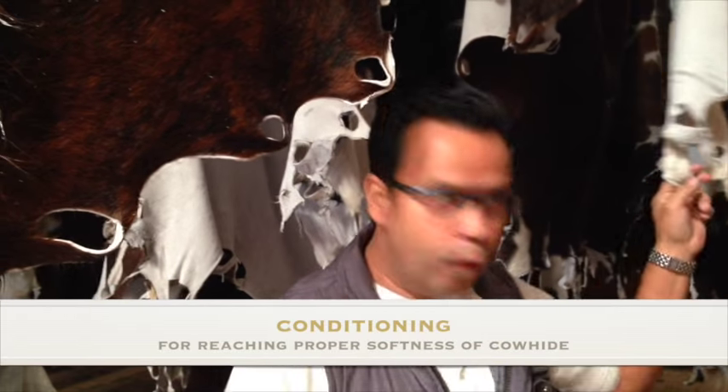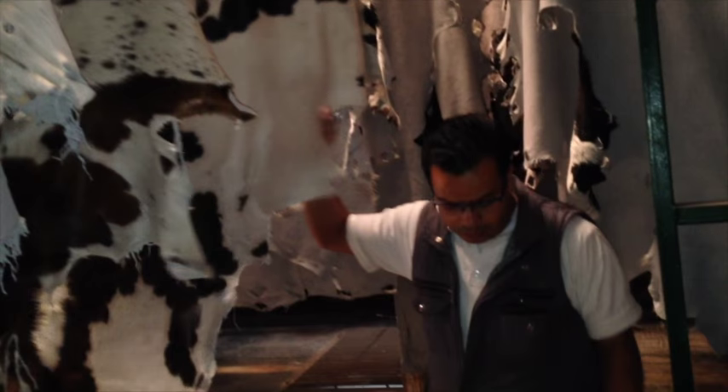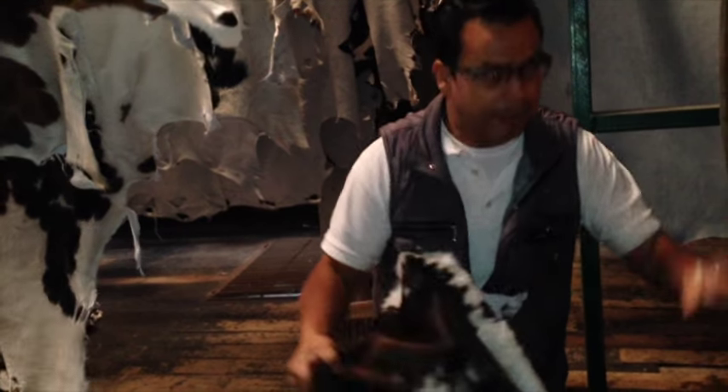One of the cowhide trademark's qualities is the softness and brightness of the product, which takes us to the next stage — conditioning — where all cowhides are run through the drum mill, where skin oils are applied to reach our highest standards of softness and brightness.